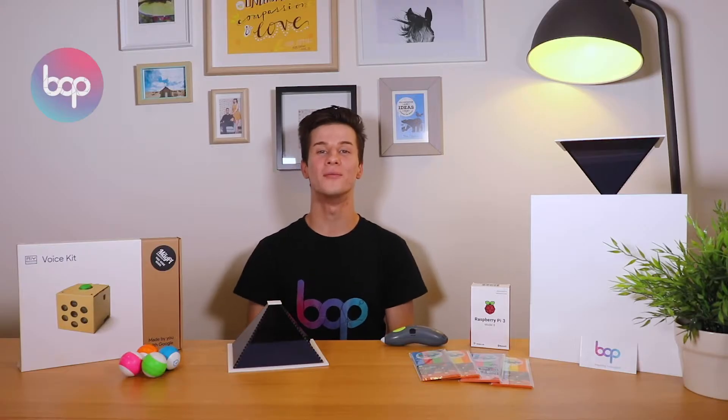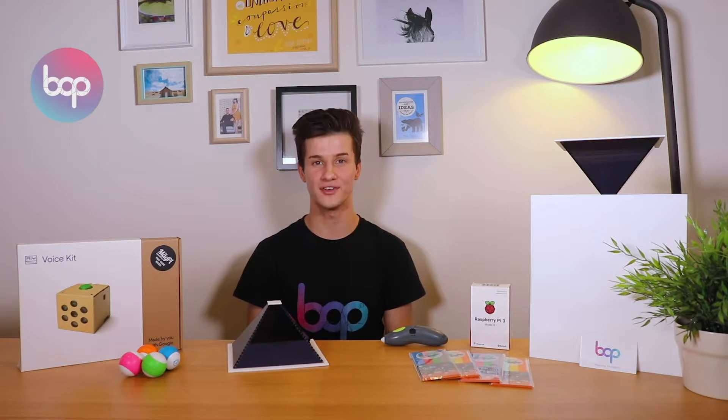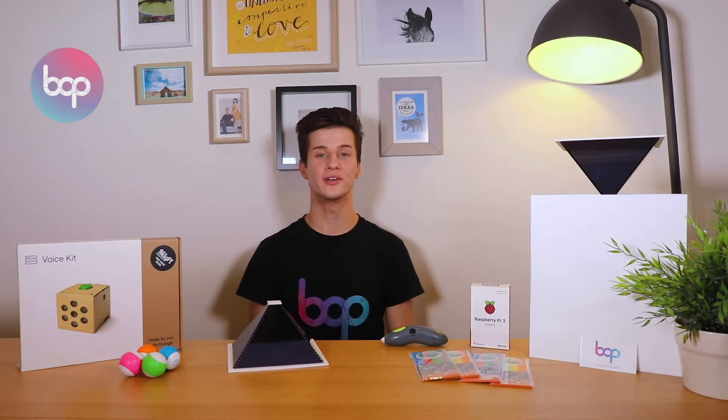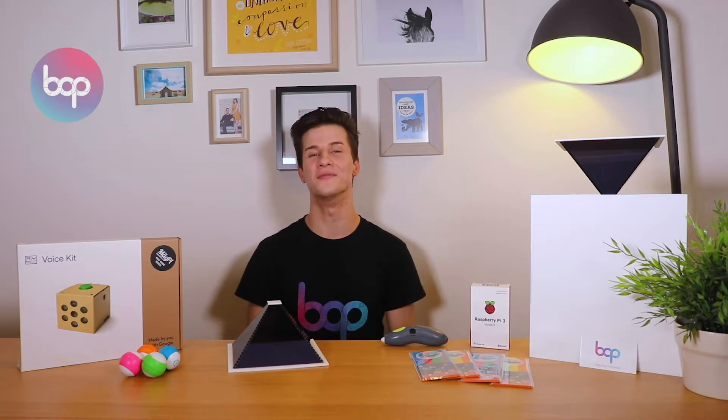Hey guys, it's Scott here from BOP and I've just finished filming our latest range of tutorials for Technology for the 21st Century Classroom. Now if you've downloaded these PDFs, they're perfect for you, and if you haven't, don't worry, you can still jump on board.